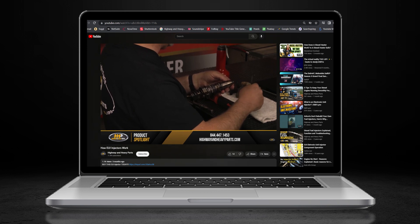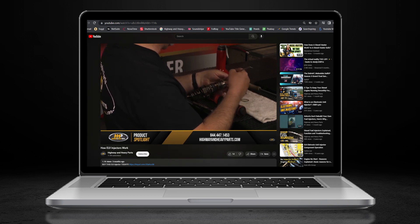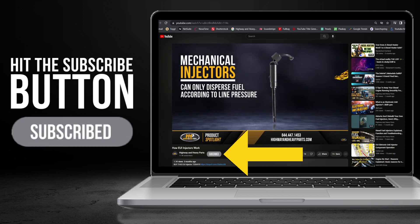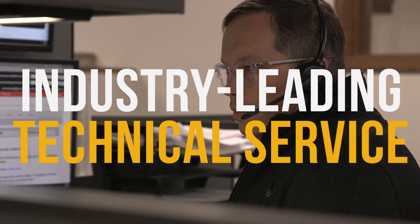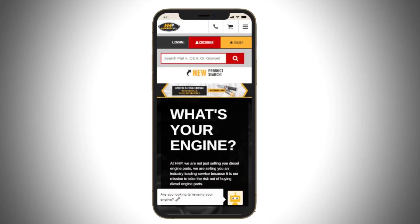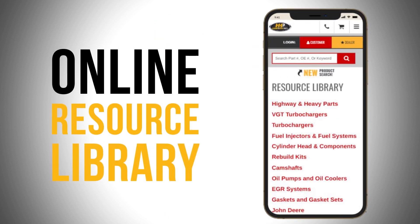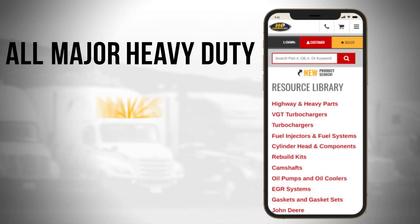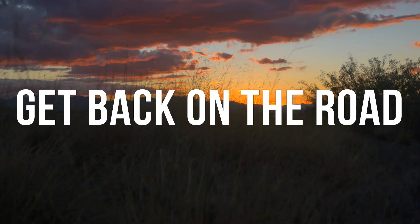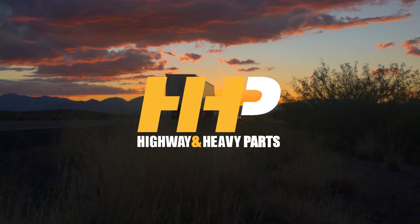Before we get into today's video, if you're looking to keep your diesel engine running at peak performance on the road, be sure to hit the subscribe button and search for answers and engine components with our industry-leading technical service and parts here at HHP. Also, be sure to check out highwayandheavyparts.com for our online resource library offering additional help for all major heavy duty makes and models. Hit subscribe, get informed, get back on the road with America's trusted diesel engine parts supplier.